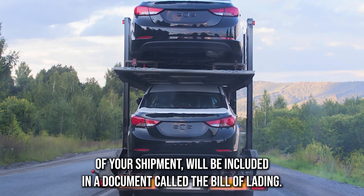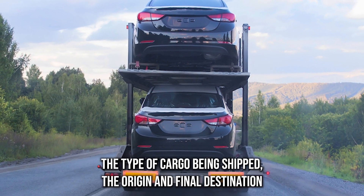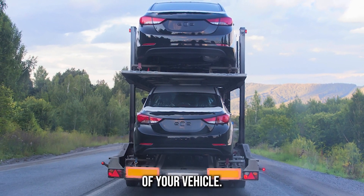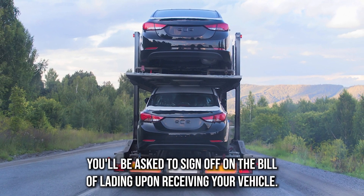Other information included on the bill of lading includes your name and the driver, the type of cargo being shipped, and the origin and final destination of your vehicle. Make sure you review all the information carefully. You'll be asked to sign off on the bill of lading upon receiving your vehicle.